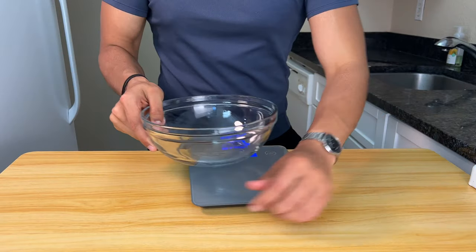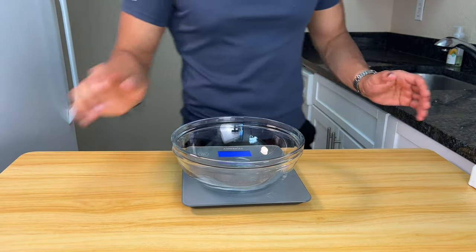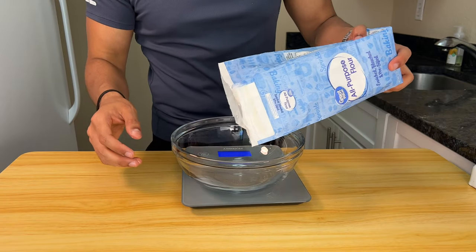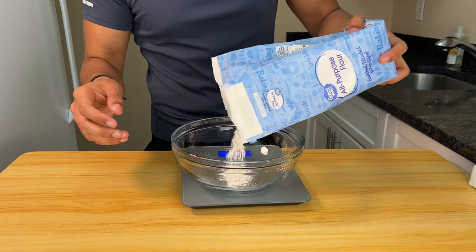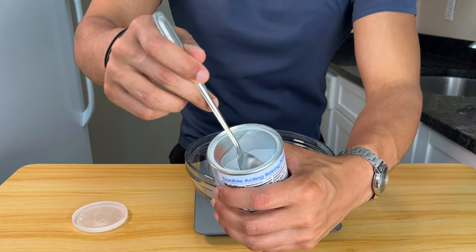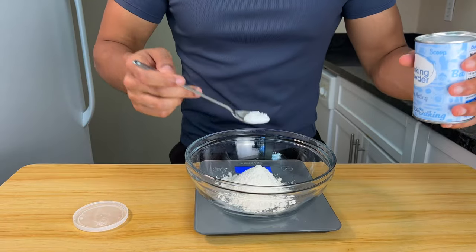Get yourself a food scale and place a bowl on it. We're going to start with the easy part of this recipe first. We need 45 grams of all-purpose flour, just regular flour. If you have self-rising flour, you can use that. Since I'm not using self-rising flour, I need these bagels to rise and get fluffy, so I'm going to use some baking powder — half a teaspoon.